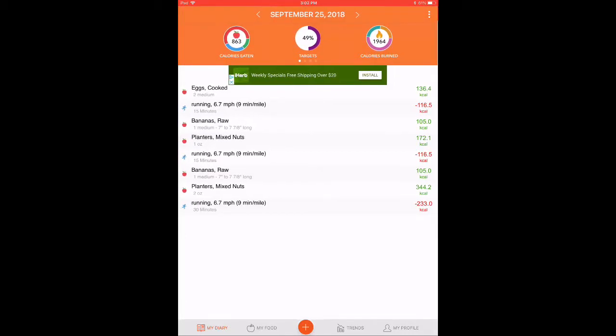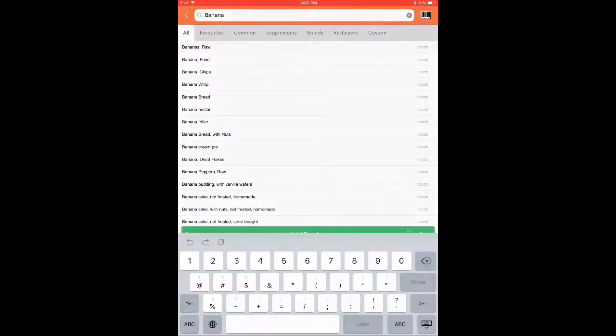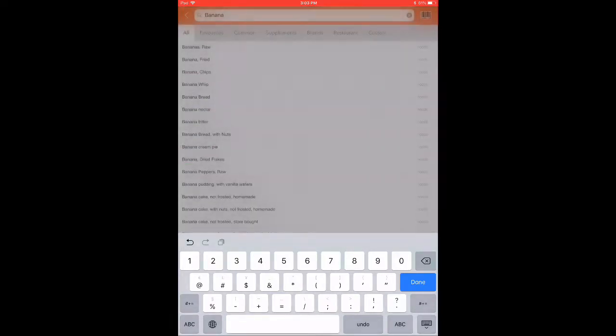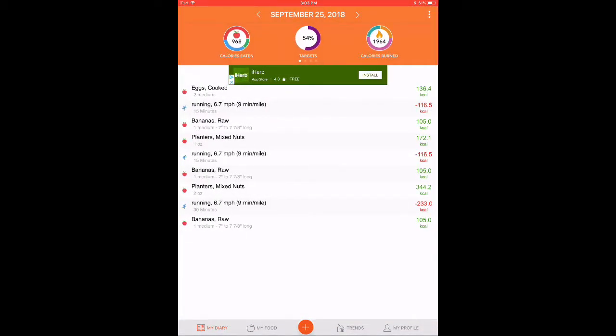Going back to the main screen, we're going to add some food. At the bottom you'll see a little plus sign — that will bring you to the database. We're going to add more bananas, choosing raw bananas, and add one as our serving. It shows you the calorie breakdown, the protein, carbs, and fat. You can change whether it's a big one or a small one, then hit save in the upper right-hand corner. The home screen pops back up and you can see another banana adding 105 calories, upping our target to 54% of calories eaten for the day.